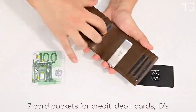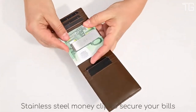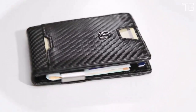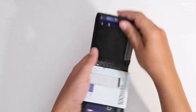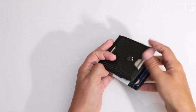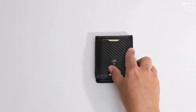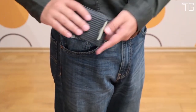In an era where data theft is a growing concern, the Travando wallet offers peace of mind. Independently tested by a German quality control institute, it effectively blocks the 13.56 MHz band, safeguarding your personal information from RFID scanners. With this wallet, your data remains private and secure. For those who prefer carrying cash, the Travando wallet features a metal money clip. This thoughtful addition allows you to securely clip several bills inside your wallet, ensuring that your cash is neatly organized and easily accessible.